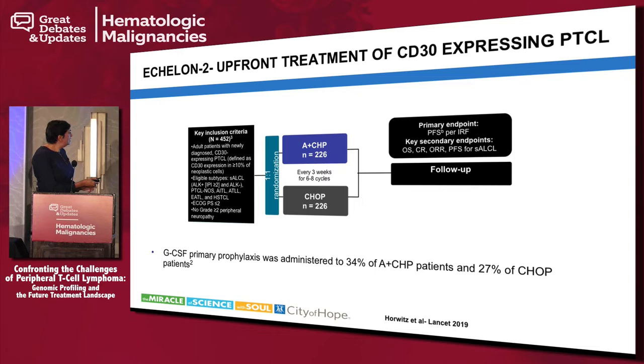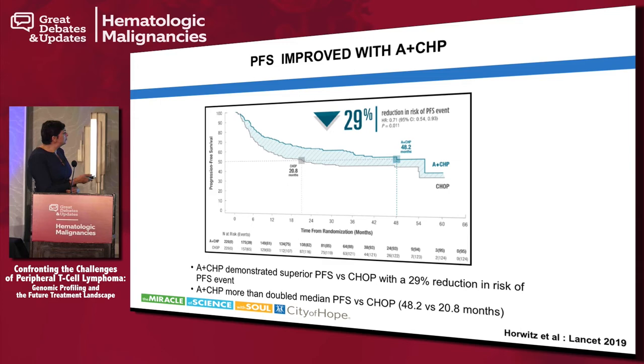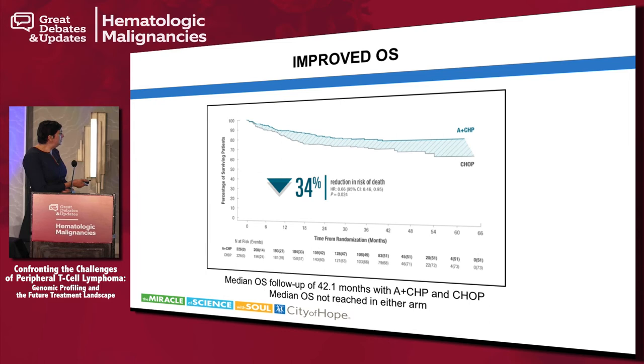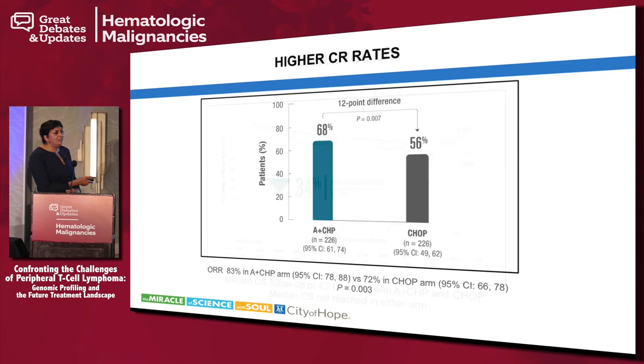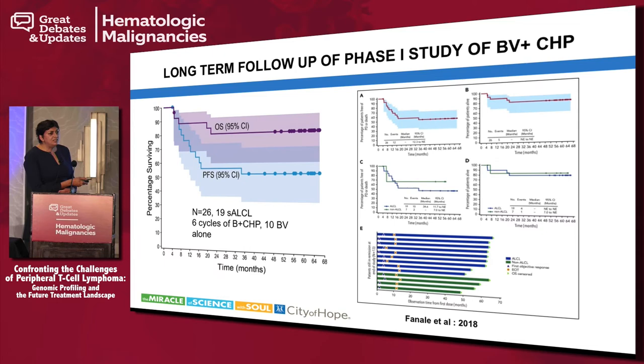Patient characteristics were fairly well balanced between the two arms. Progression-free survival was improved in the A+CHP arm: a 29% reduction in risk of progression events, 48.2 versus 20.2 months. Overall survival was also improved: 42 months with A+CHP versus CHOP, with a 34% reduction in risk of death. CR rates were higher with A+CHP: 68% versus 56%. Adverse events were comparable in both arms, with only slightly more neuropathy, and this has led to the approval of BV plus CHP in the upfront setting.